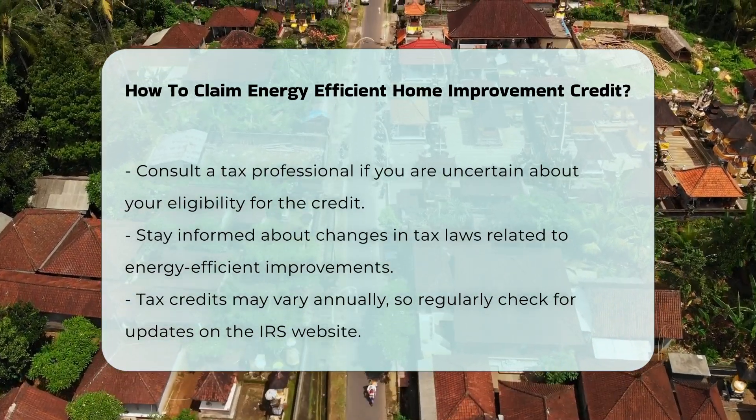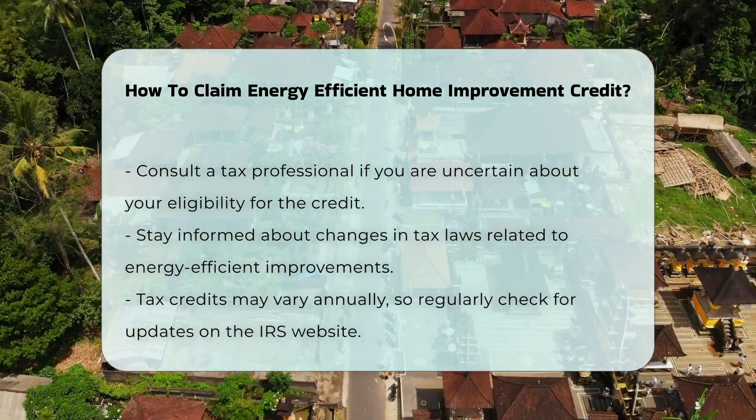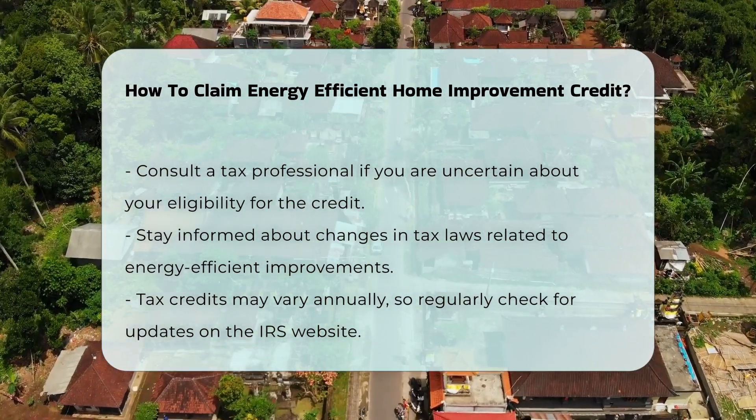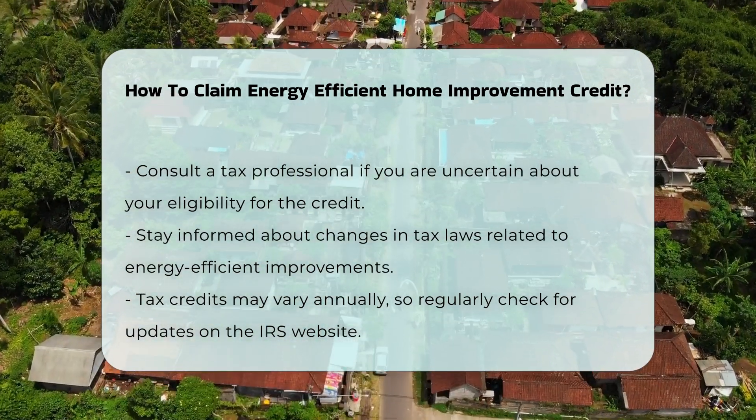It is essential to stay informed about any changes in tax laws regarding energy efficient improvements. Tax credits can vary from year to year, so check the IRS website for updates.